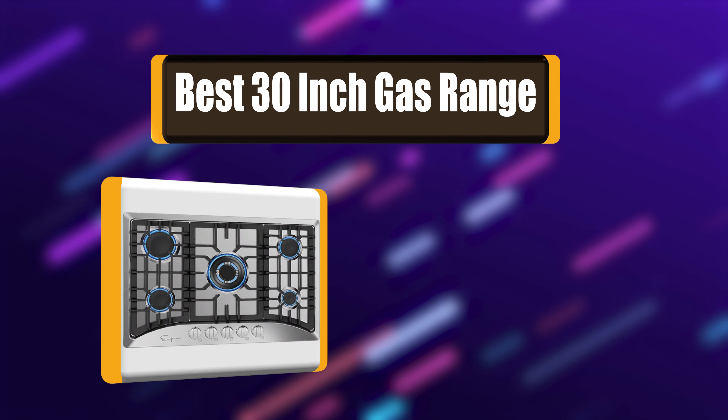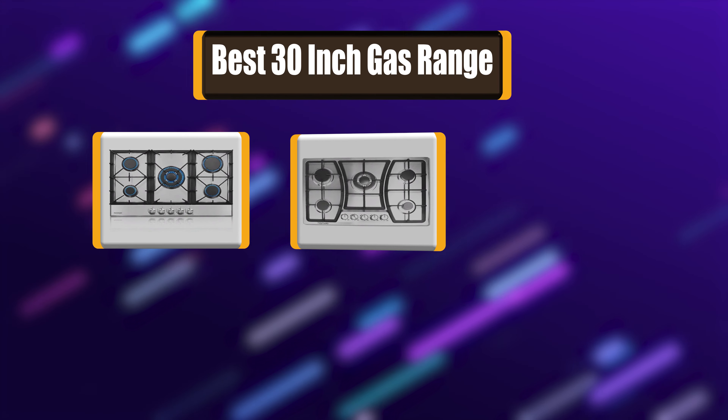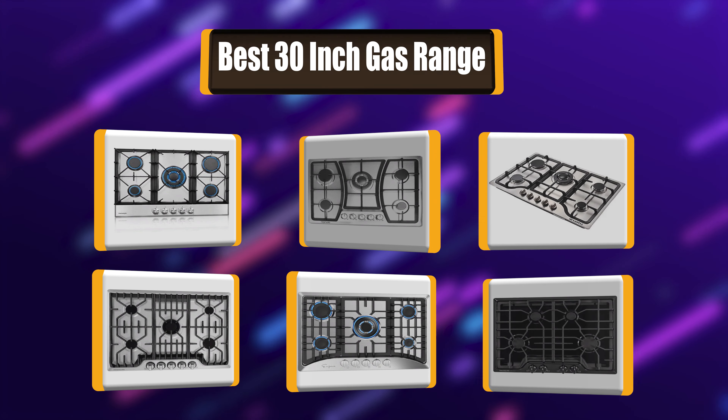In today's video, we're going to take a look at the best 30-inch gas range in the market right now. I made this list of 7 best 30-inch gas ranges based on my own experience.